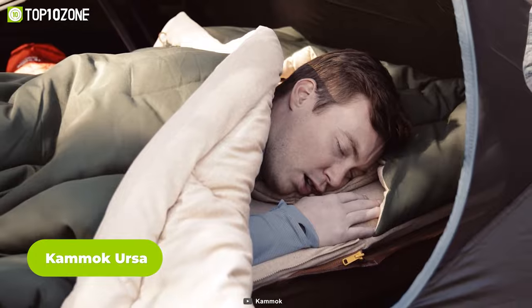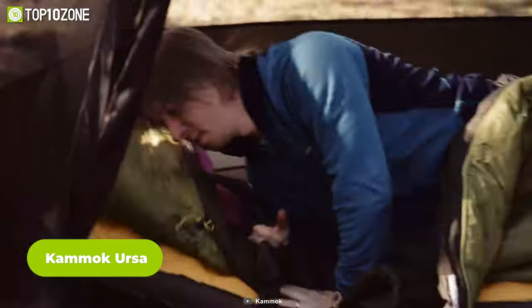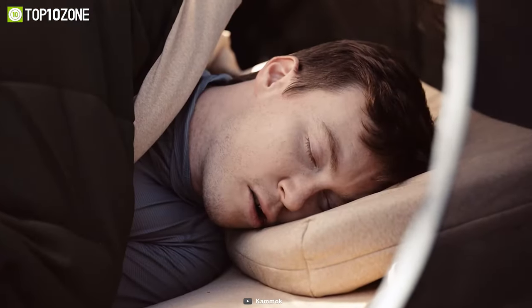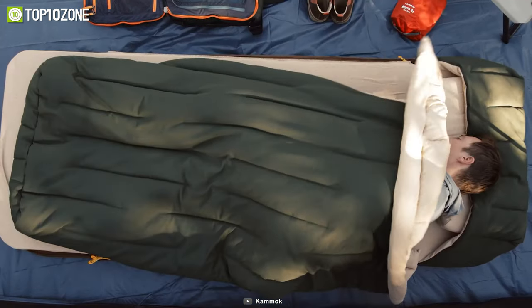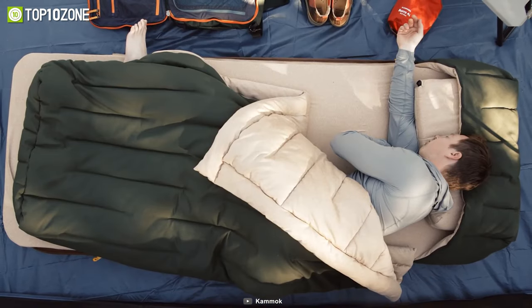Now let's check out the camping bed called Kamek Ursa Sleep System, which comes with everything you need for a luxurious camping experience. The self-inflating base pad ensures easy setup at camp, so you can spend more time enjoying the great outdoors. And with the memory foam topper and insulated camp comforter, you'll feel like you're sleeping on a cloud even in the middle of the wilderness.